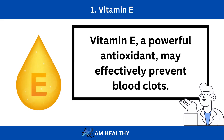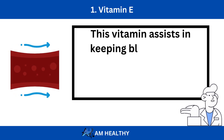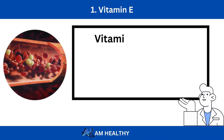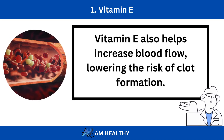Number 1: Vitamin E. Vitamin E, a powerful antioxidant, may effectively prevent blood clots. This vitamin assists in keeping blood vessels operating normally and keeps them from constricting. Vitamin E also helps increase blood flow, lowering the risk of clot formation.